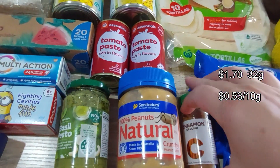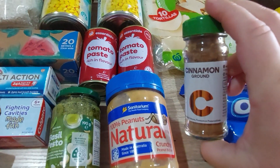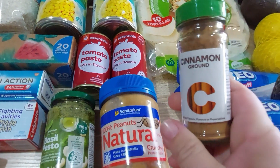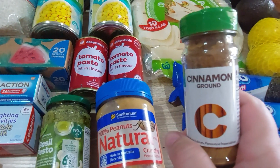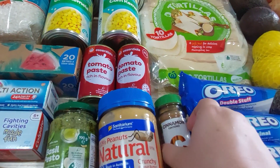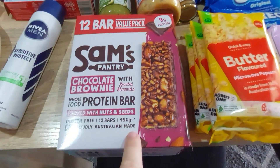Cinnamon — we're coming up to get ready for baking. The Woolies jar of 32 grams was actually the cheapest option. Normally with herbs and spices I buy Hoyts packets, but this was actually cheaper per unit — I'll put it on screen.